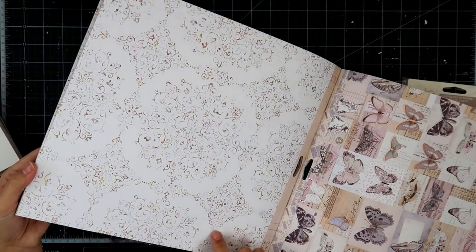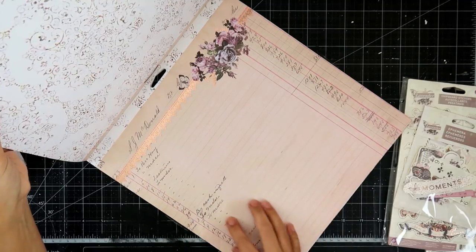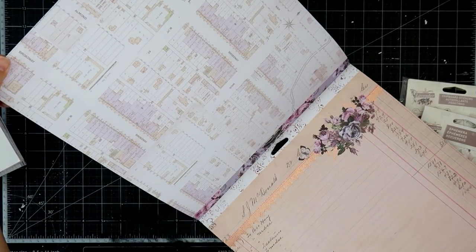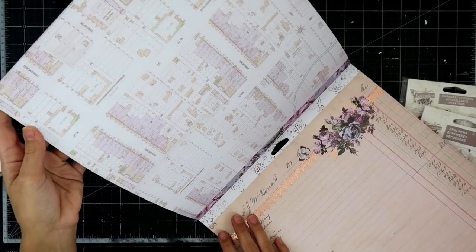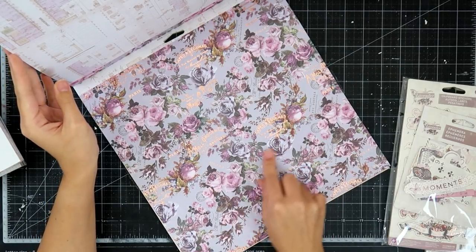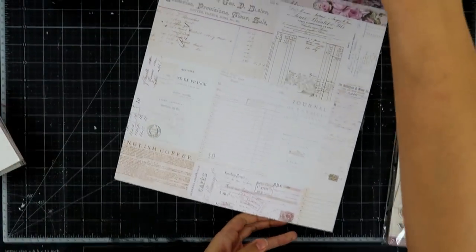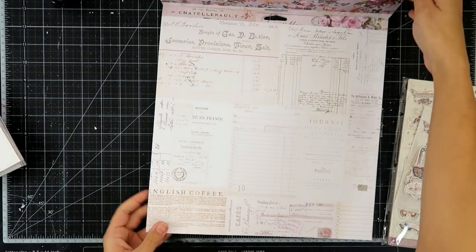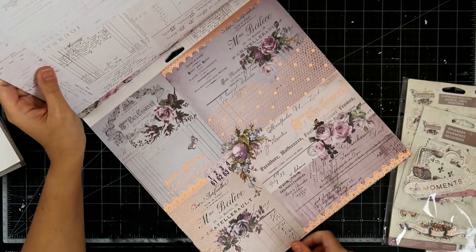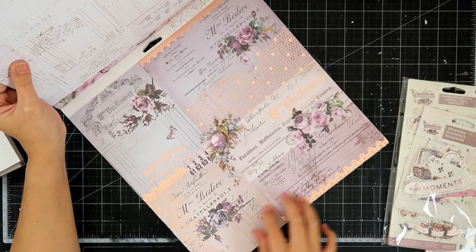And then this one — sorry, I keep hitting my tripod, hopefully it's not too shaky. Another good starter page. And then this page here has the floral up top, some ledgers, some script, a little bit of foiling. Really pretty. And some more map type paper — different. This one here is going to be super fun to fussy cut out all the florals. And then this one here — I'm going to flip this one around. Really pretty. And then this one here — there's a lot of collage-y type papers in this collection. Like honeycomb. Really pretty florals.